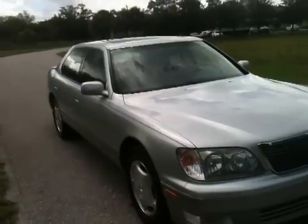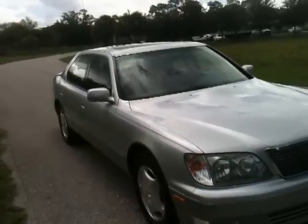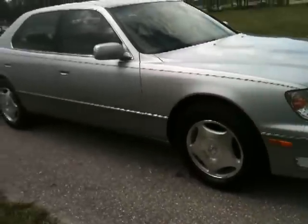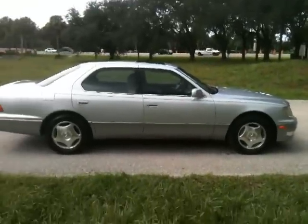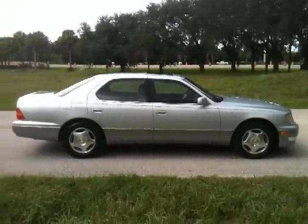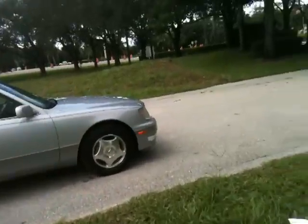It was meticulously maintained. I have a book of all the service records. Accident free. Let me just walk you around and show you a little more of this car. Here's a side profile on the passenger side — it's just an awesome car.